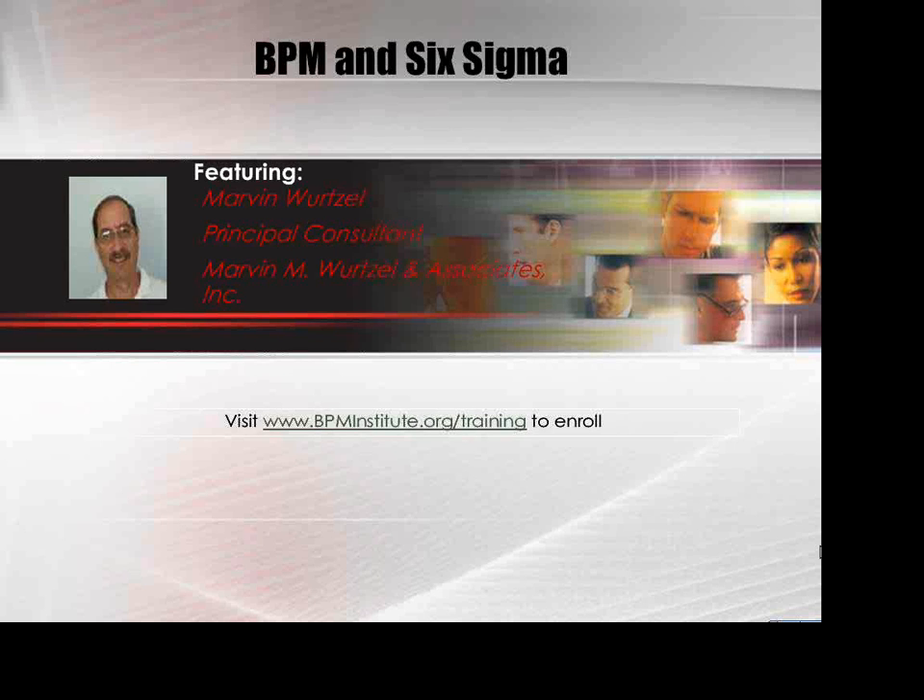I'm going to give you an introduction today to the course that I'll be teaching at the conference series: BPM and Six Sigma. I'd like to introduce myself briefly. I'm the principal consultant of my own consulting firm, Marvin Wurzel & Associates. We specialize in projects that relate to both BPM and Six Sigma. I am a certified master black belt, and I've got a great deal of experience with Six Sigma. One of the areas I think becomes very important is using the combination of both of these methodologies to be very successful.